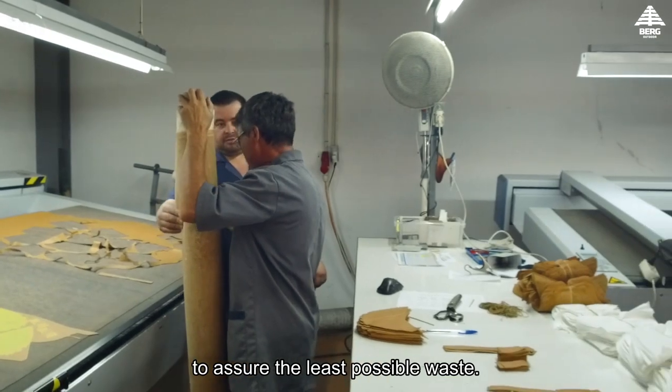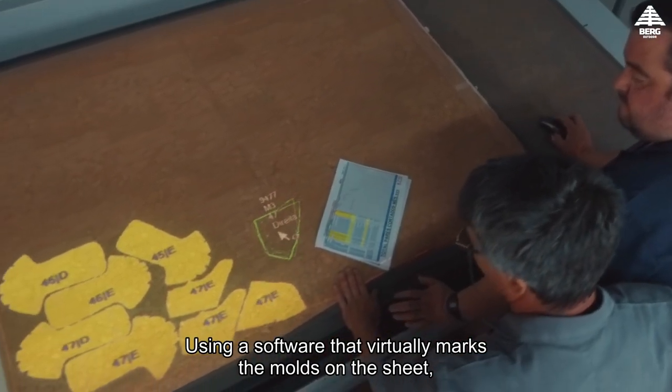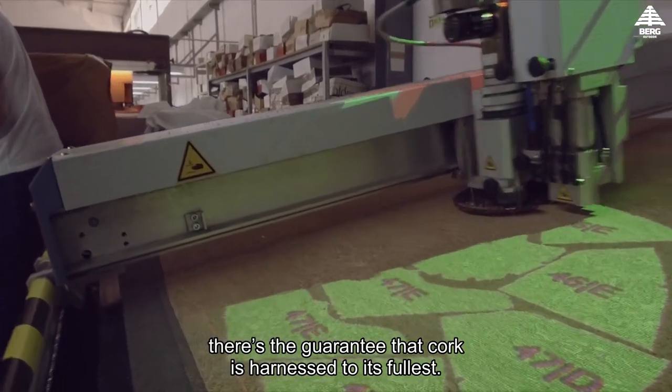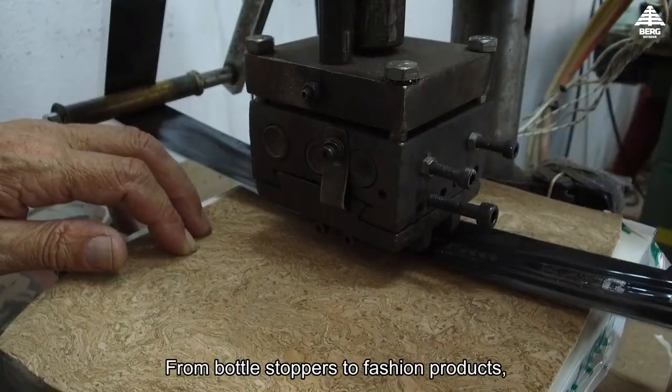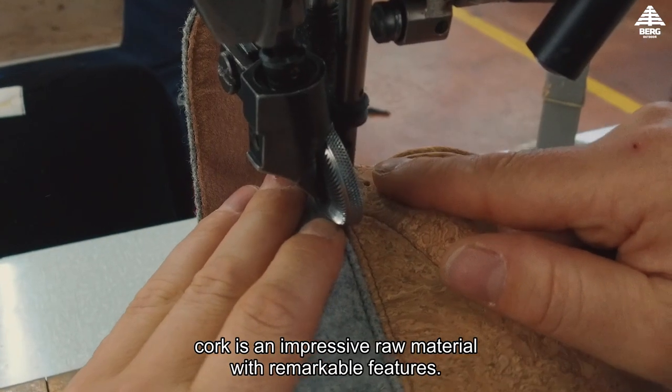Nothing is wasted — everything is transformed. The cork sheets are submitted to an engineered process to assure the least possible waste, using software that virtually marks molds on the sheet, guaranteeing that cork is harnessed to its fullest.